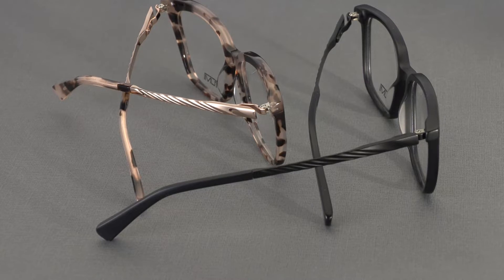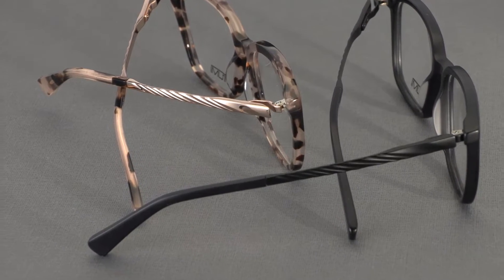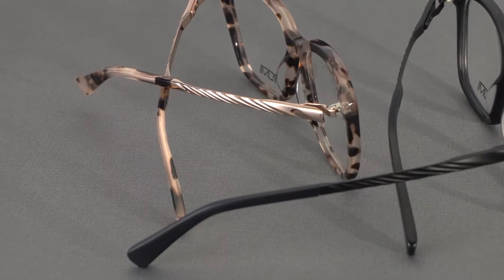As a last call-out, the black SKU on each optical style in the Tumi collection is offered with blue blocking lenses for an added level of protection against eye strain from digital devices.